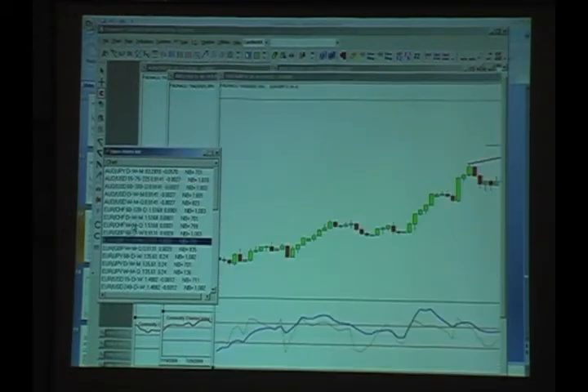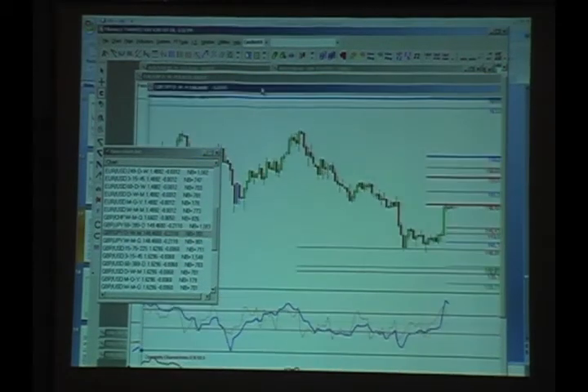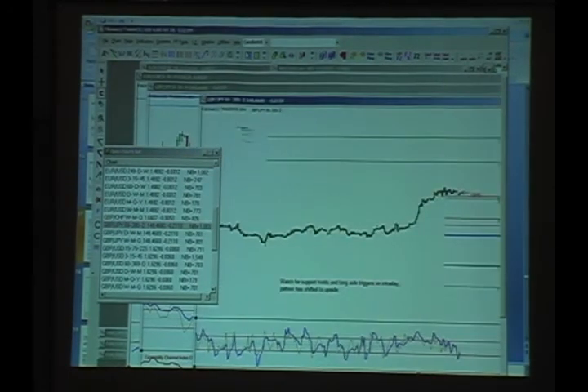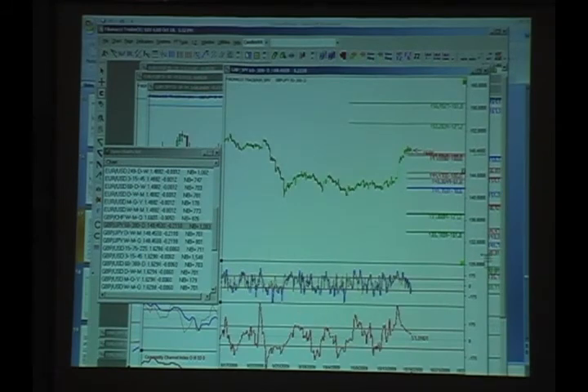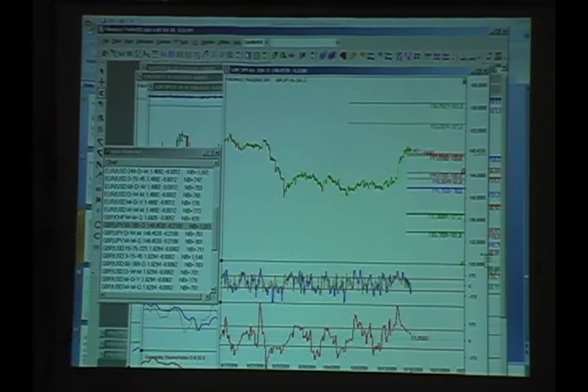Something I always do is look at the dollar to see what the dollar is going to do, because all these currencies are related. The dollar is down to some pretty important targets — might have a flip there. So that's the Aussie. Here's a GBP/JPY — we talked about that a little while ago. There was a short side setup on the 60-minute, but here's failure — something not working out.